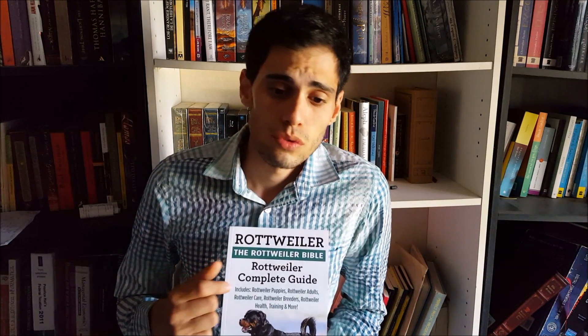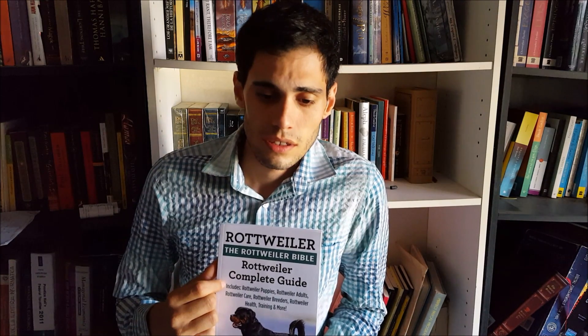If you have a Rottweiler, or you are planning to have one, this book is really good to start reading about it and it can help you understand him. This is not a really easy dog to care for or train, and I think the book is worth the price, but it could be better with another revision.